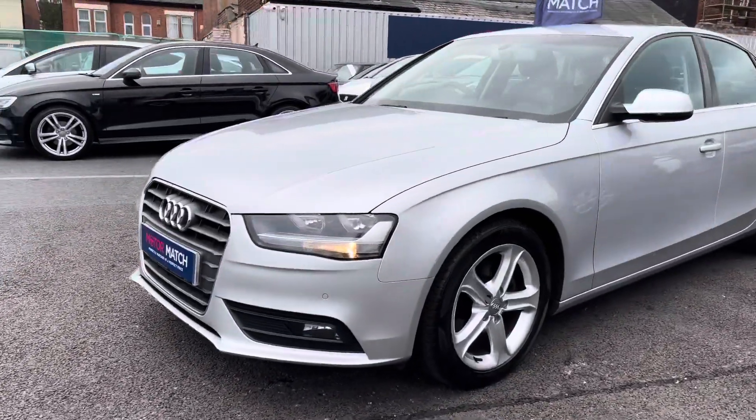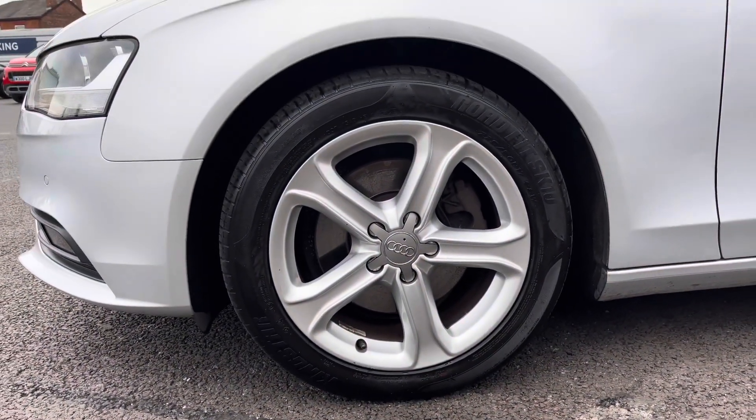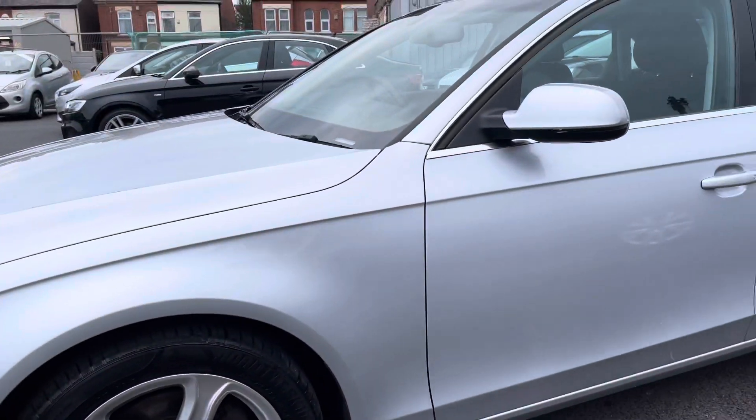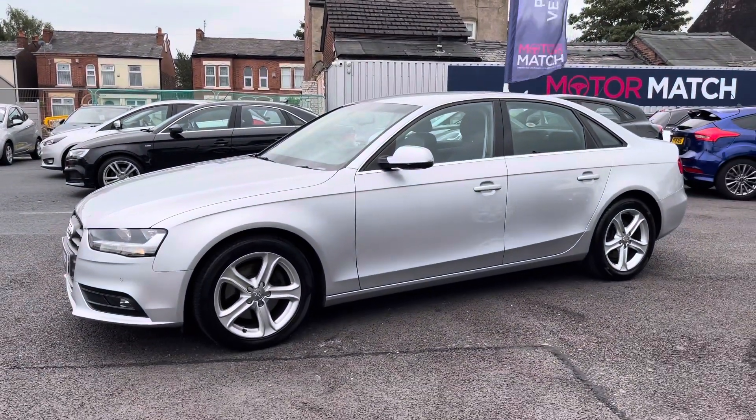Now around to the side. The vehicle does sit very nicely on 17 inch alloy wheels. You have your indicator integrated into the door mirror there, and you've got nice chrome detail throughout, such as around the windows.